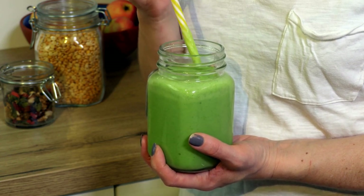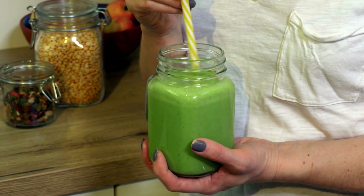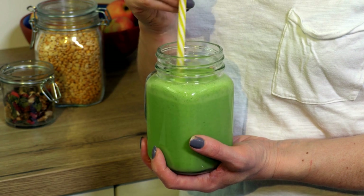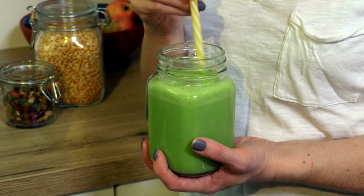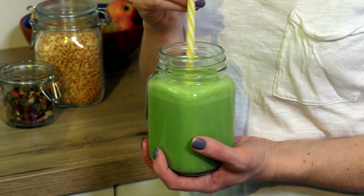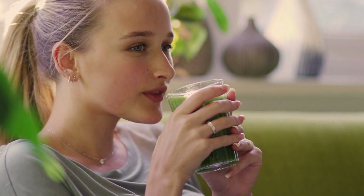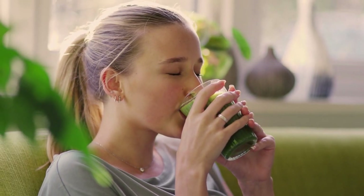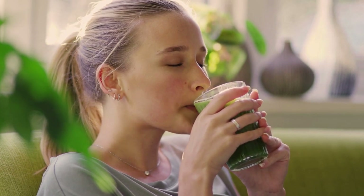Bolthouse Farms Green Goodness is a nutrient-rich juice made from a blend of fruits and vegetables, including apple, banana, kiwi, mango, spinach, and spirulina. The juice is packed with vitamins and minerals, including vitamin A, vitamin C, iron, and calcium. It is also a good source of antioxidants, which help to protect your body against harmful free radicals.